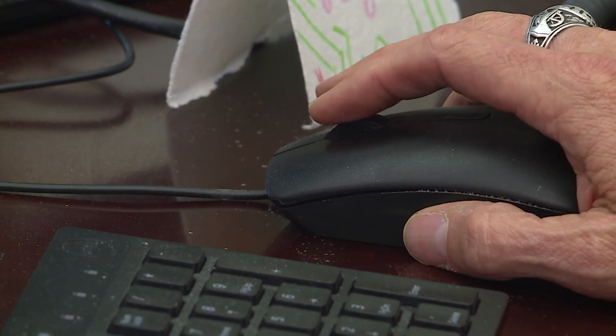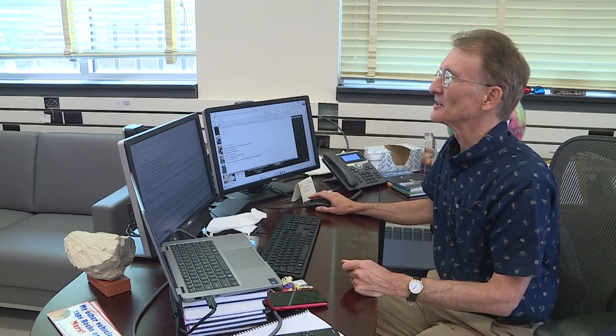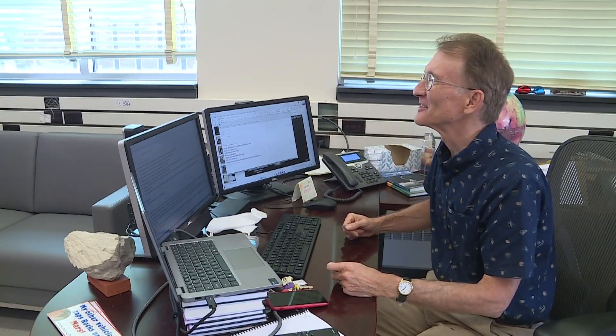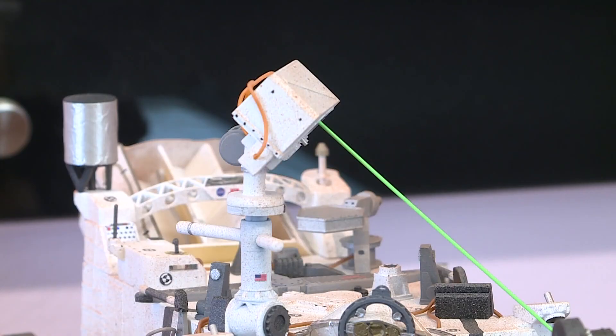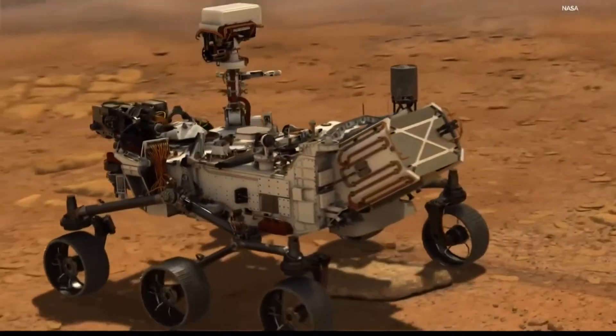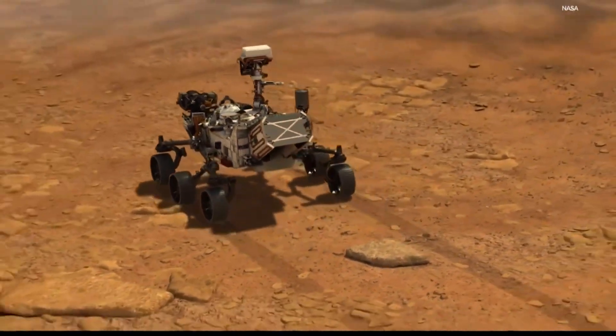At the moment, the rover is in an area on the edge of the crater where it's finding some really ancient rocks that were landed there after a big impact. 140 million miles away doesn't seem so far when new discoveries are happening right here in Indiana. Jenna Webster, 13 News. The professor has worked with NASA for 35 years.